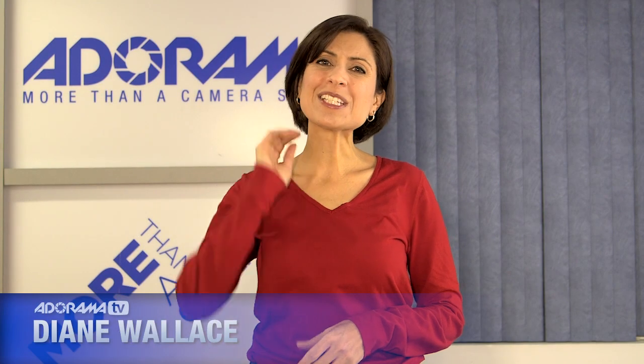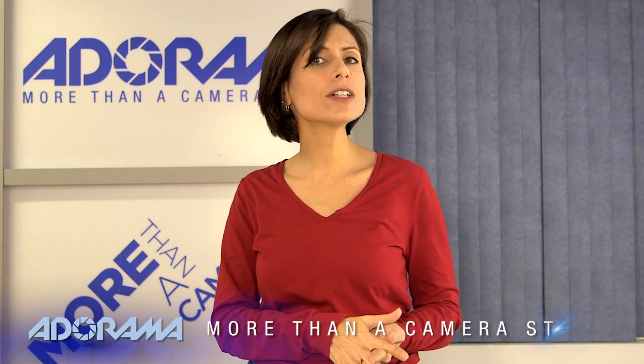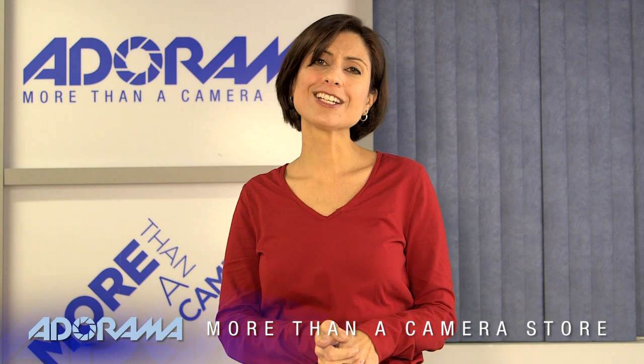Hi, I'm Diane Wallace. Welcome to AdoramaTV. Today we're going to do something a little bit different. We have a list of Adorama's top picks, and this is for the holidays. So if you need some great ideas, we have you covered.